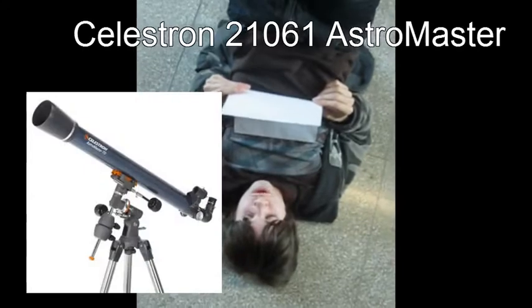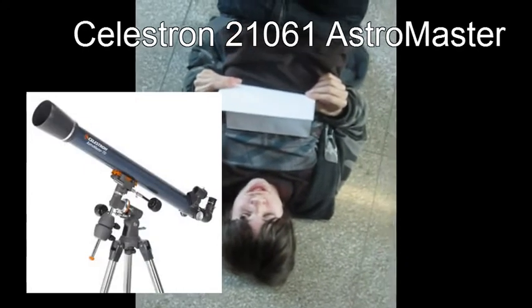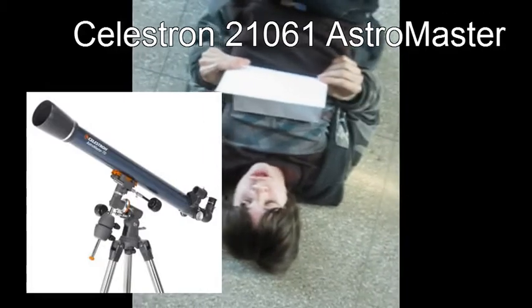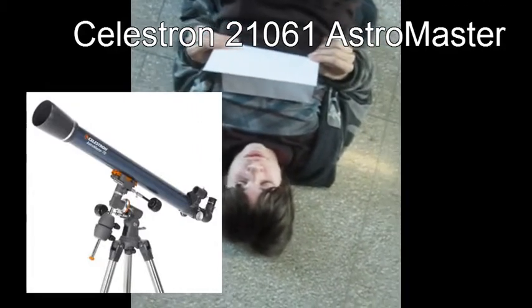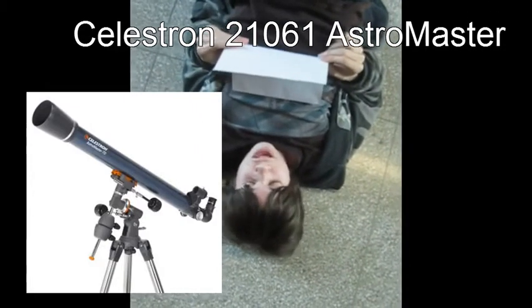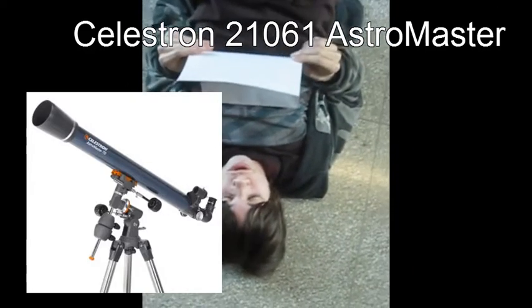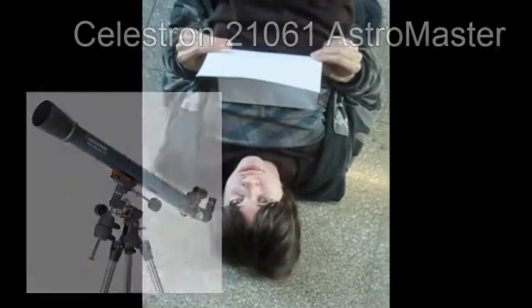The Celestron 21061 AstroMaster is our next possible choice. This telescope is only $120 and produces decent images of the planets. This telescope is okay, but since it's also meant for looking at things on Earth, it doesn't produce that good of an image.